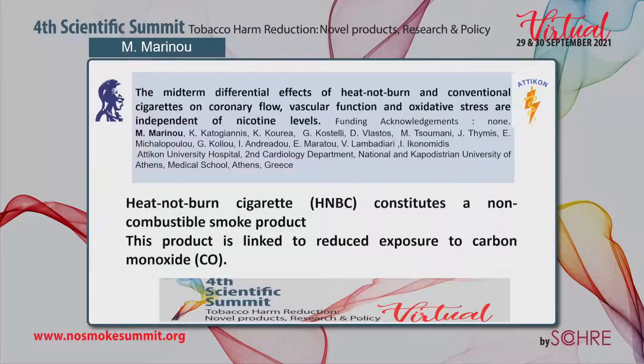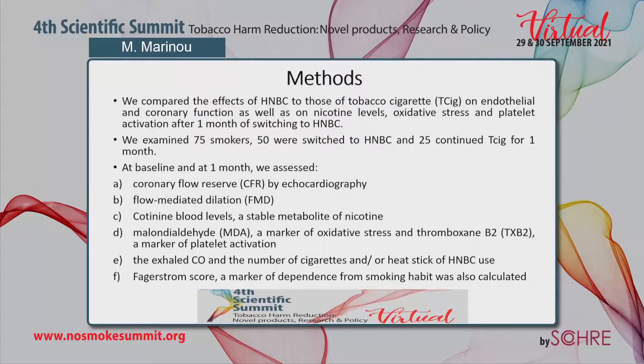Heat-not-burn cigarettes constitute a non-combustible smoke product. This product is linked to reduced exposure to carbon monoxide. We compared the effects of HNBC to those of tobacco cigarettes on endothelial and coronary function, as well as on nicotine levels, oxidative stress, and platelet activation after one month of switching to HNBC.